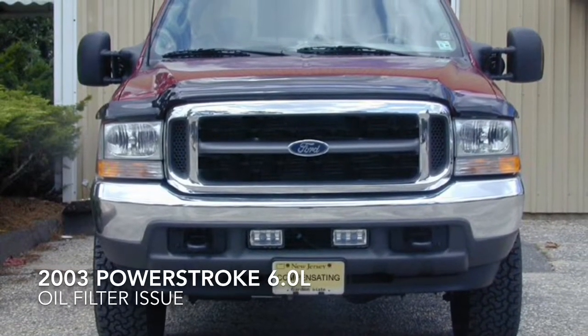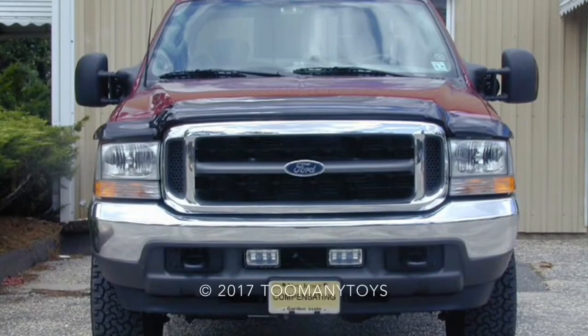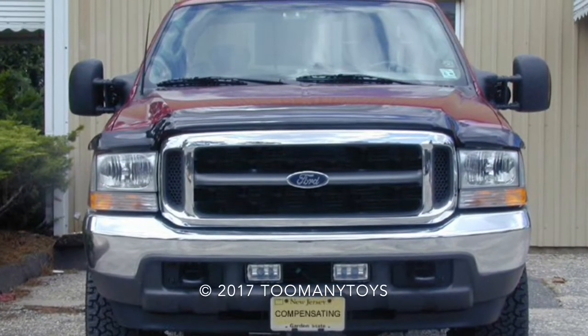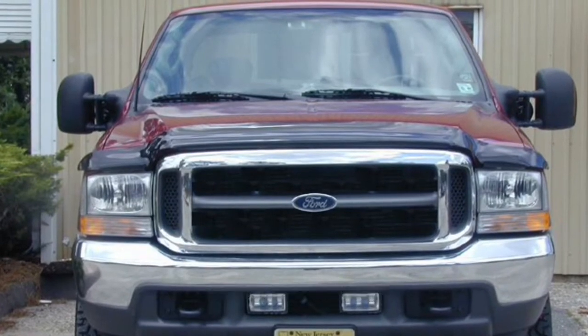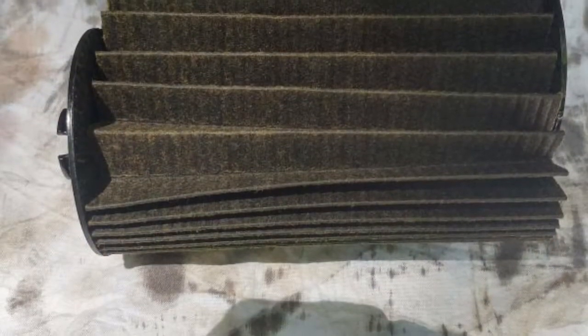To review, for those of you who are not on FTE, recently we had a little problem with oil filters — our beloved Motorcraft oil filters. Bill, aka Performance, noted that his oil filter had come apart.